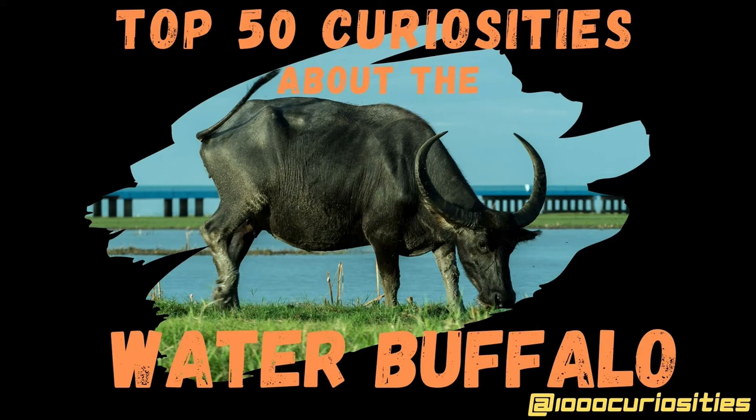Hello and welcome to the 1000curiosities channel. My name is Christian and today's video is about the water buffalo.